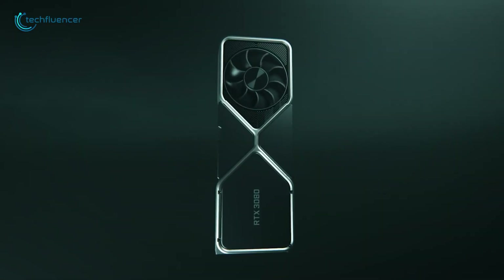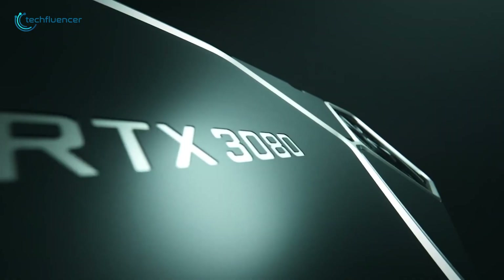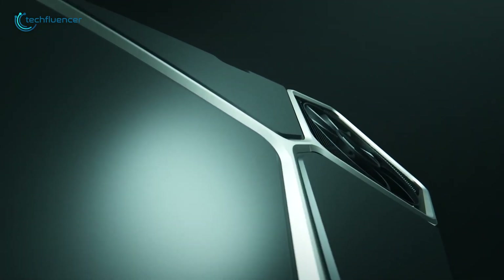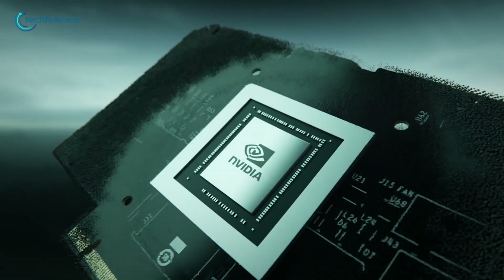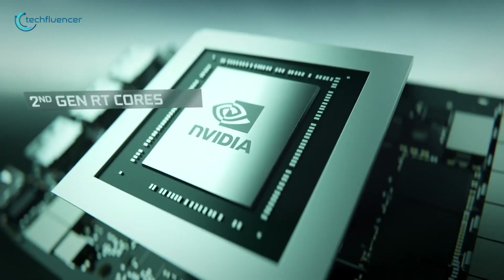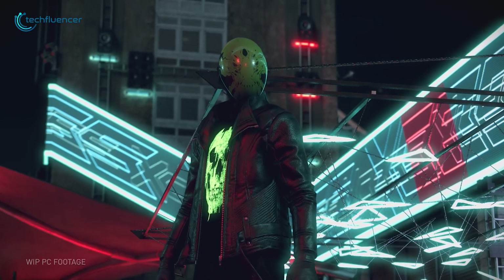The RTX 30 series GPUs are based on NVIDIA's latest Ampere architecture, which uses AI to accelerate processing power and performance. These 7nm chips have undergone Tensor and RTX Core upgrades to provide the best graphics performance ever created.